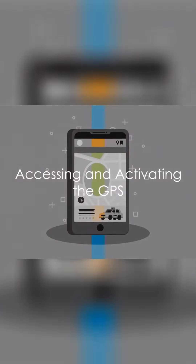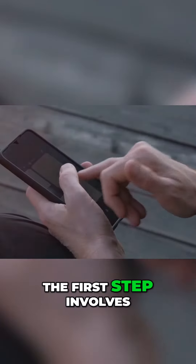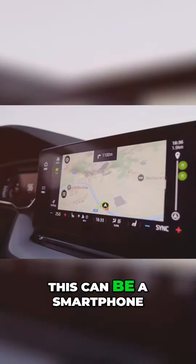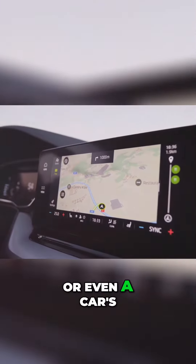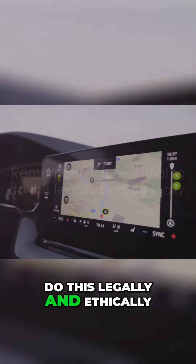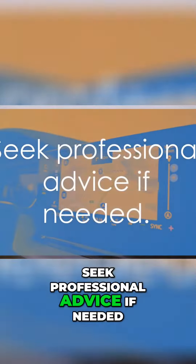How do we apply this to our investigation? It's simple. The first step involves accessing the GPS on the suspect's device. This can be a smartphone, a tablet, or even a car's navigation system. Remember, it is essential to do this legally and ethically — seek professional advice if needed.